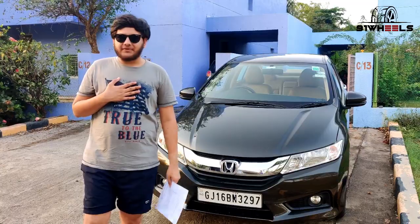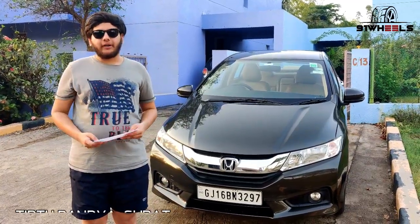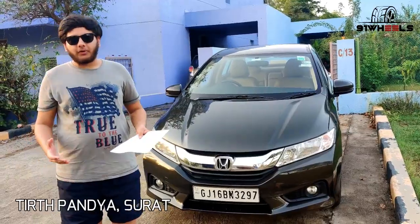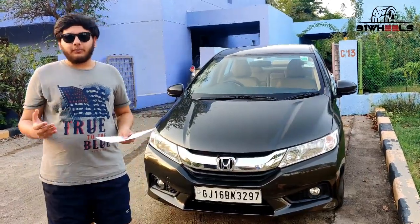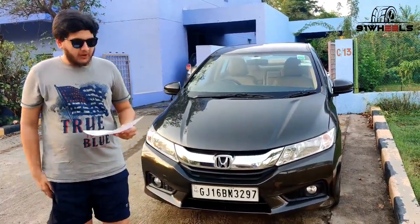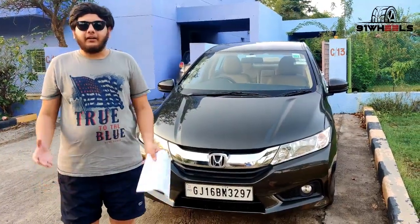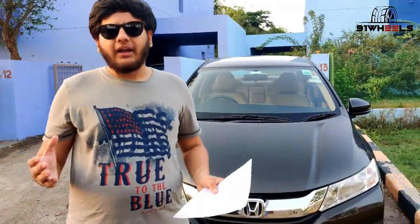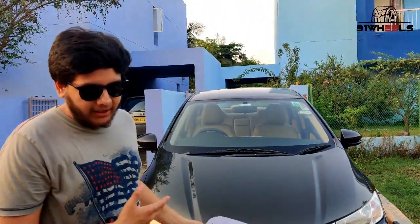Welcome everyone. My name is Tinith Pandya, and first of all I would like to apologize for this look because of the lockdown I am not able to be in proper groomed condition. The people at Nineteen Wheels have instructed me to make a short and crisp ownership review of my car.